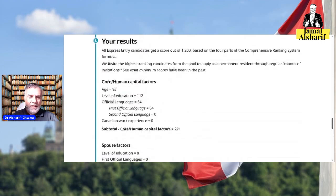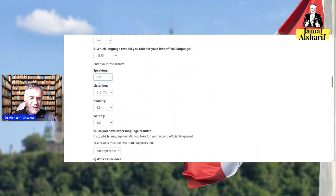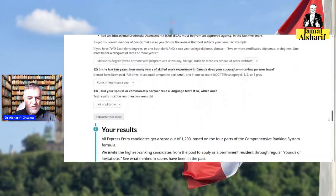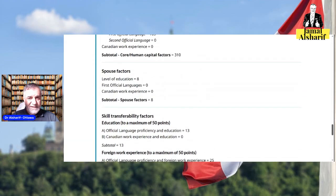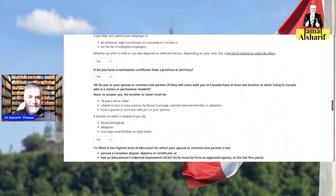Now let's see what happens if we change the IELTS score from 6 to 7 in all bands — that's why I mentioned 7 earlier. After recalculating, your score is now 356. So 356 is higher than 317, but still not enough — you need to be closer to 490.